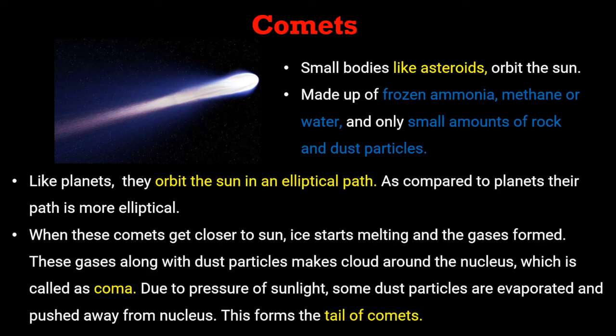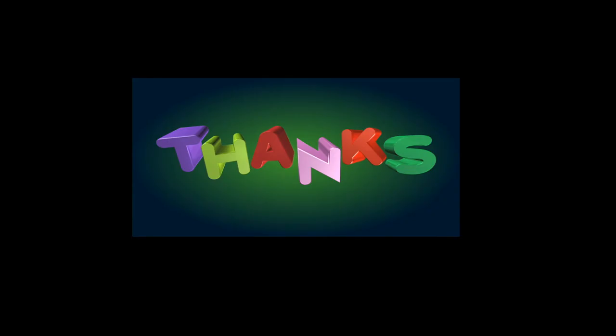Comets are small bodies like asteroids which orbit the sun. They are made up of frozen ammonia, methane, or water, and only small amounts of rock and dust particles. Like planets, they orbit the sun in an elliptical path, though more elliptical than planets. When these comets get closer to the sun, ice starts melting and gases form. These gases along with dust particles make a cloud around the nucleus called a coma. Due to pressure of sunlight, some dust particles are evaporated and pushed away from the nucleus, forming the tail of the comet.